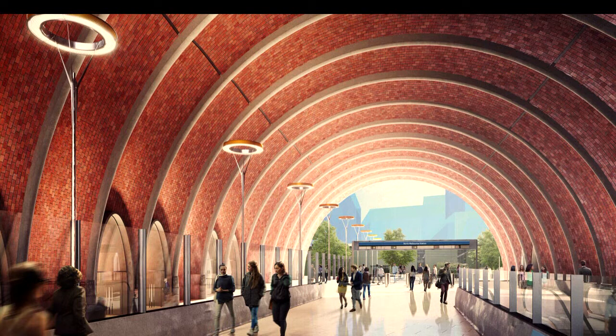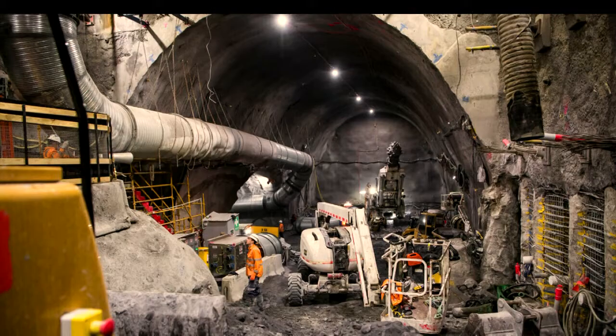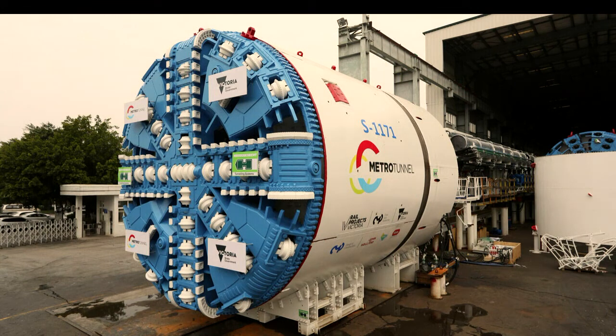I'm contractually obliged to show you three of our shiny station renders. This is the new North Melbourne station, this is the new Parkville station, and this is the new State Library station. I'm also contractually obliged to show three photos of people in high-vis hats looking at things. And one final one — this is Meg, the tunnel boring machine, named after the current captain of the Australian women's cricket team.